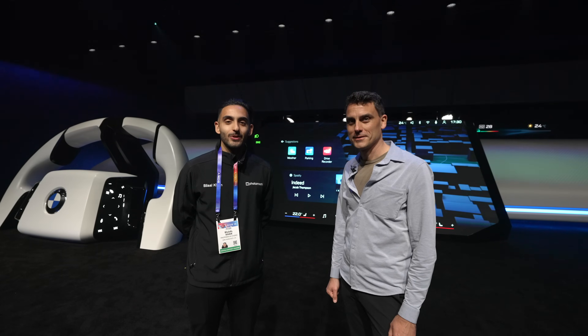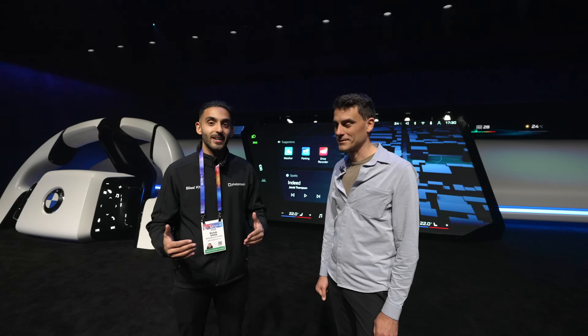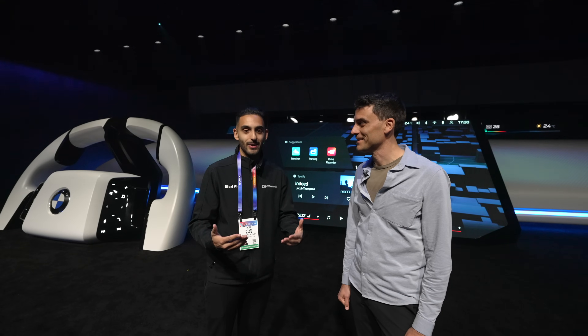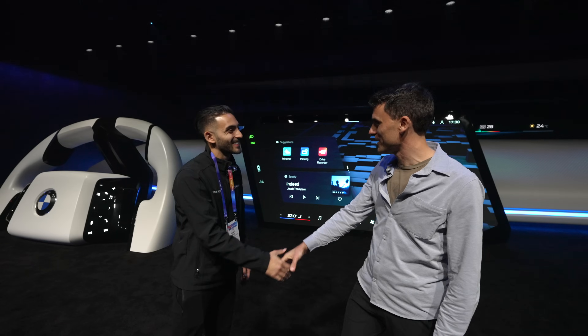Hi guys, this is Bilal Khan with Photomoshi Studio, and today we're excited to be here at CES 2025 with the BMW exhibit. I'm joined by Engineer Lawrence, and he's going to talk to us more about panoramic iDrive and a little bit about the history behind iDrive and BMW.